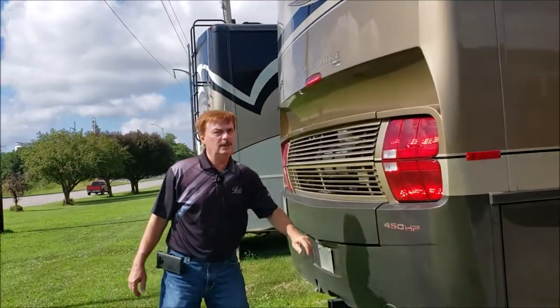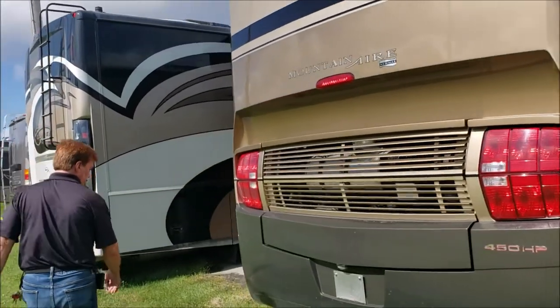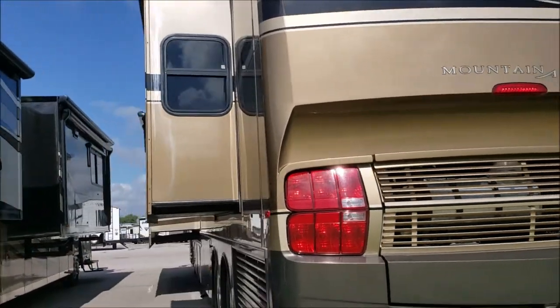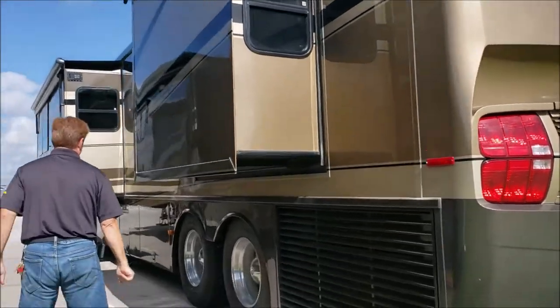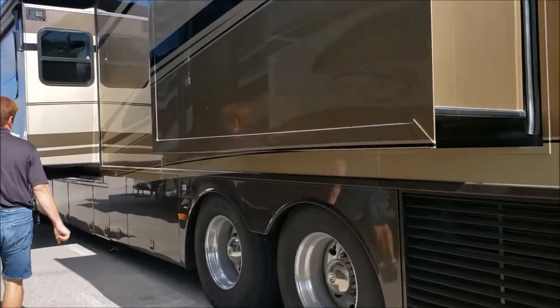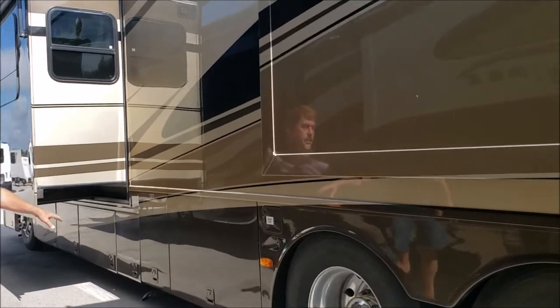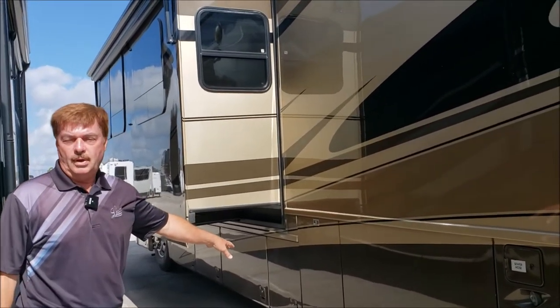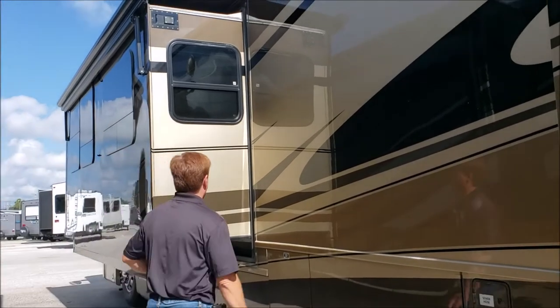It has a 450 horsepower Cummins engine with a side radiator. This does have the aqua hot system, so that's all the hot water you'd ever want — it never runs out.